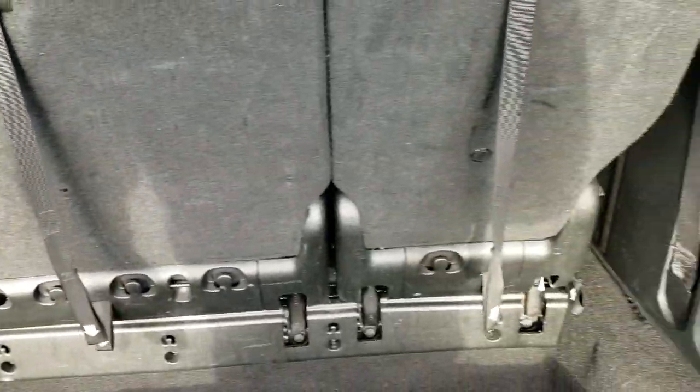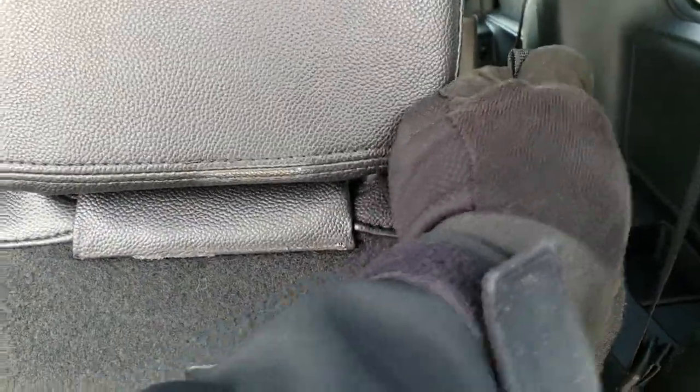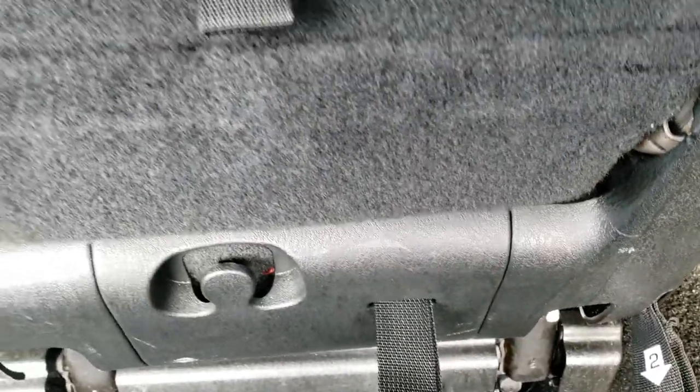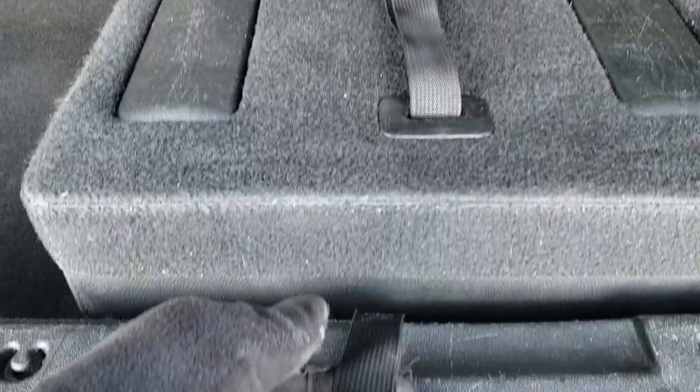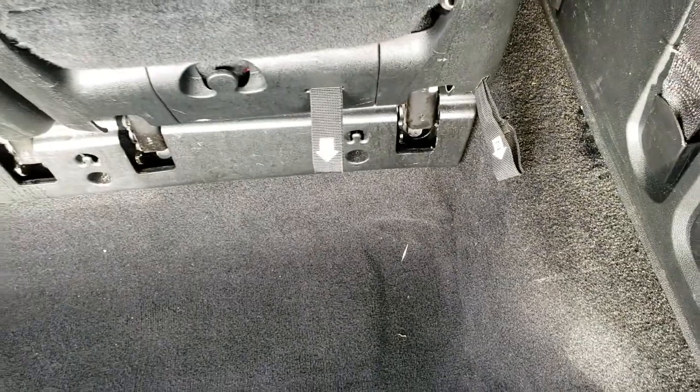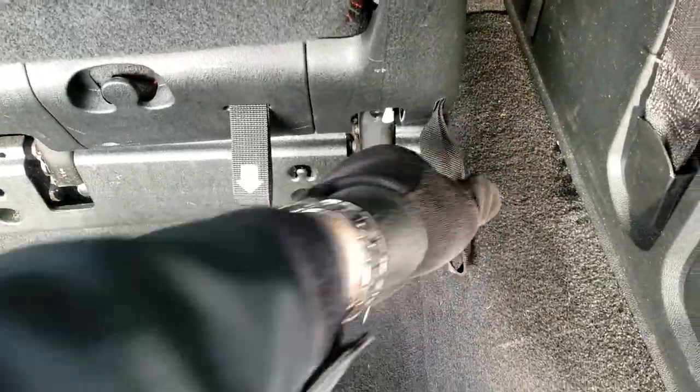Those third row seats do fold down into the floor. To do that, just follow the numbers: one, two, three, then you pull the fourth tab and it'll come on back. To get it back up, you just grab the fourth tab, flip it, grab number two, and that'll release it so you can pull it right back up.